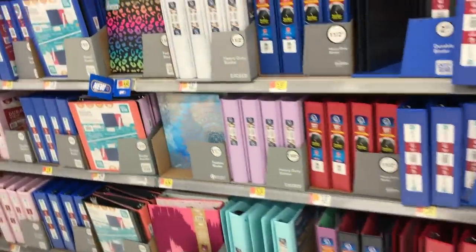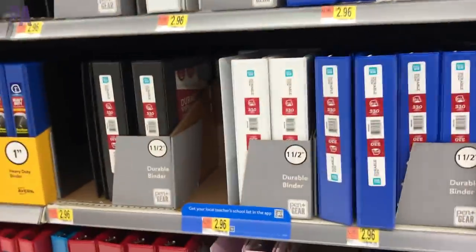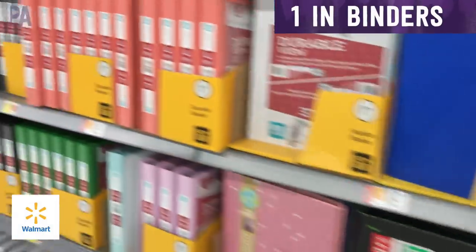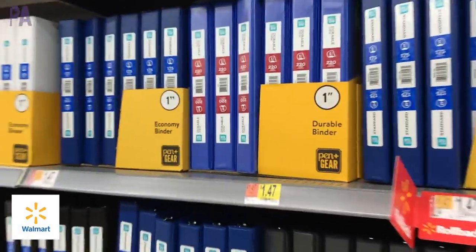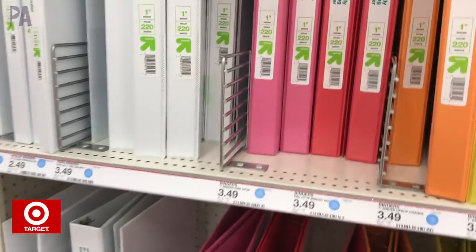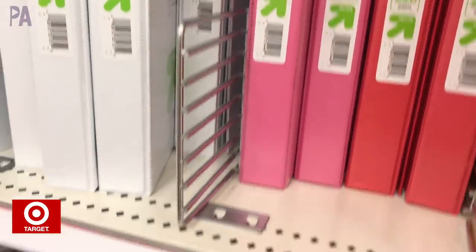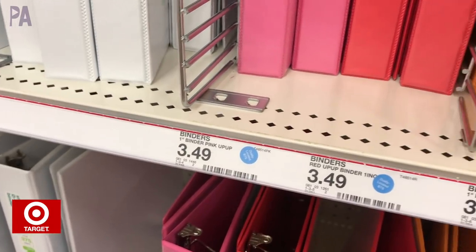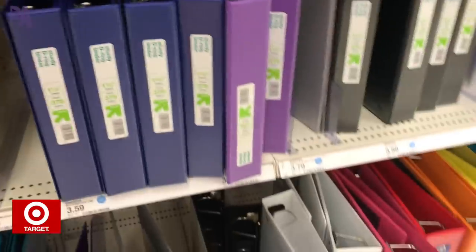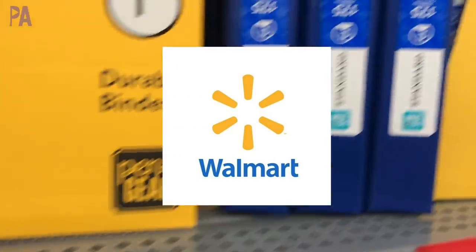Walmart seemed to have a much bigger selection than Target, but we're going to focus on the one-inch binders. All of these had that viewing panel on the front and came in so many different colors. These binders were $1.47 each. Target had a little bit of a smaller selection — at least in my store this year. Their one-inch binders came in several different colors and were $3.49 each, and they also had that front view pocket. So I'm going to give this one to Walmart for the win.